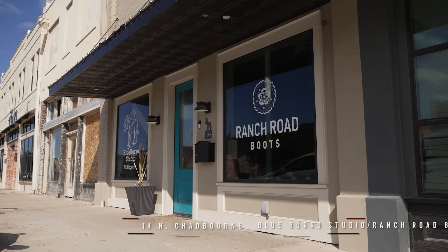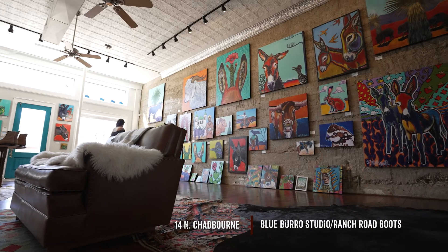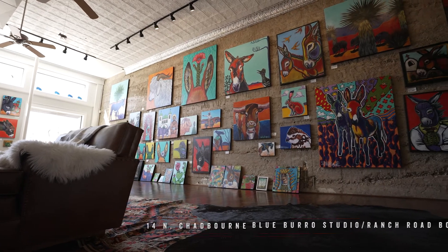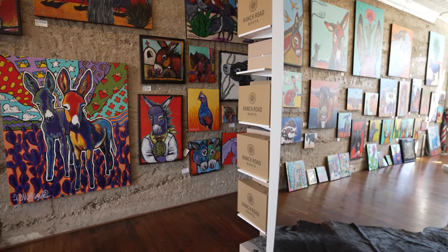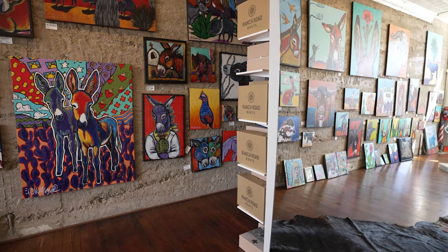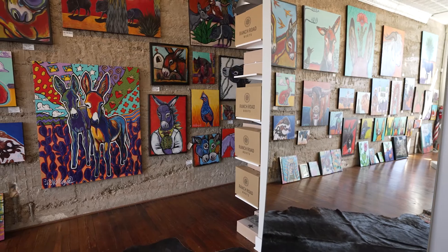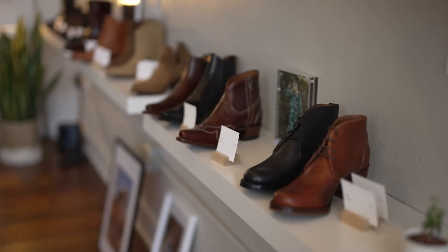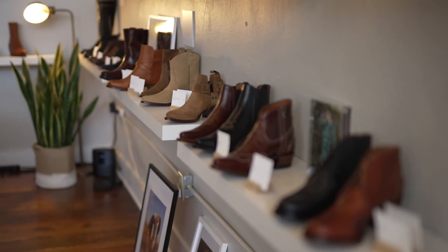The building we're in is owned by Val Haig, a local artist in San Angelo. Her studio is actually in this building, so people can come in and order custom artwork or buy artwork off the shelf too. It's a nice symbiotic relationship — we have these beautiful Western paintings and then cowboy boots right across the room. It's just a really nice place to work together.